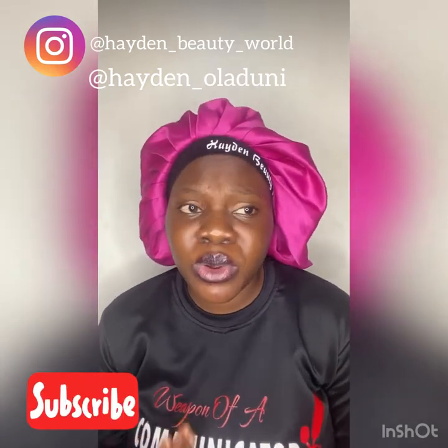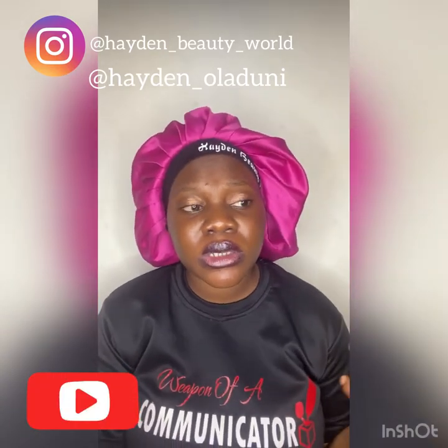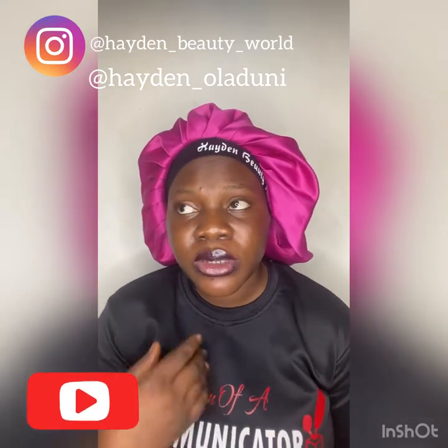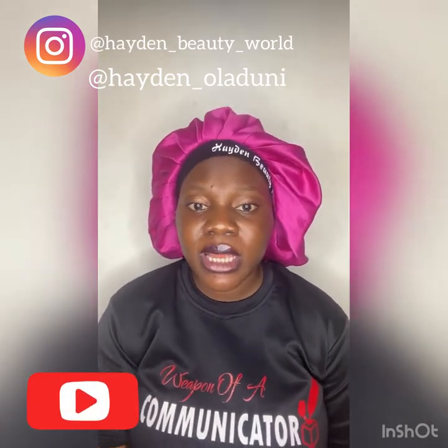They have varieties of products — from air remover products, baby products, they have drinks, soft drinks, and they also have wine in this store. You can see, name it, it's your favorite wine, they have it.